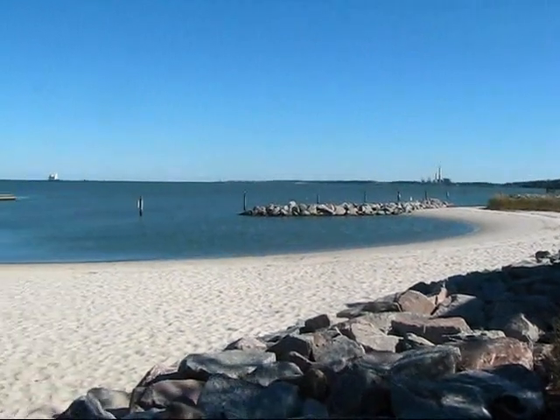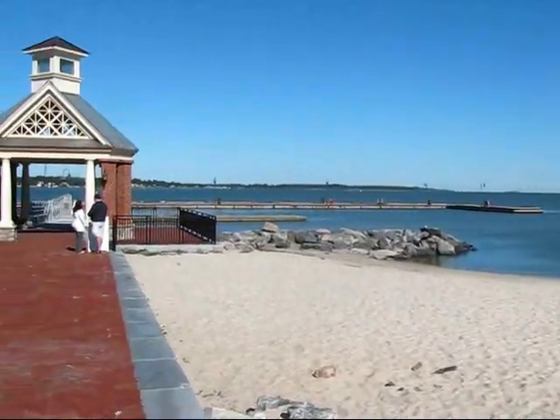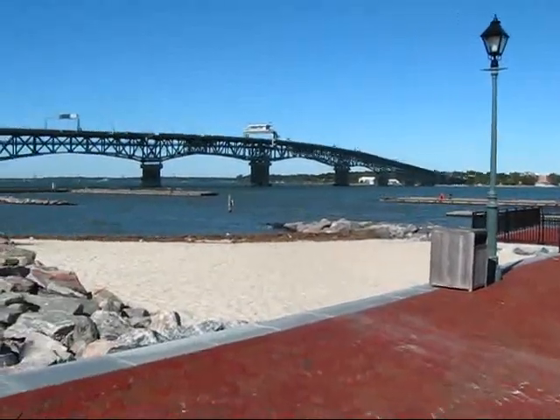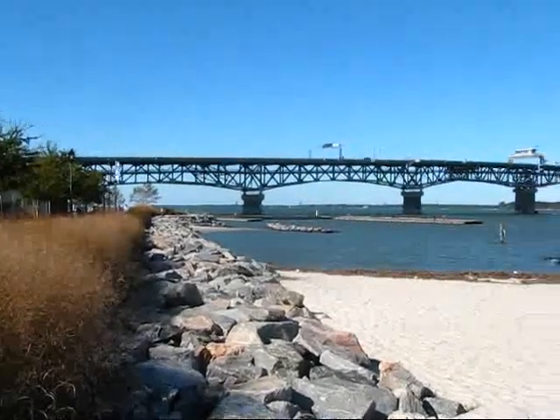I wanted to give you a look here of historic Yorktown, which is part of the Historic Triangle — Williamsburg, Jamestown, and Yorktown. I'm just at the waterfront of Yorktown here looking at this impressive bridge.